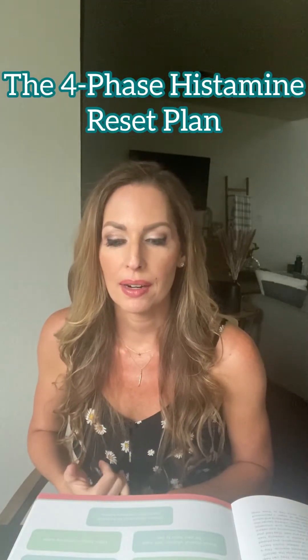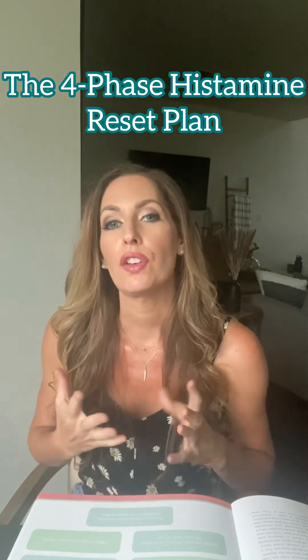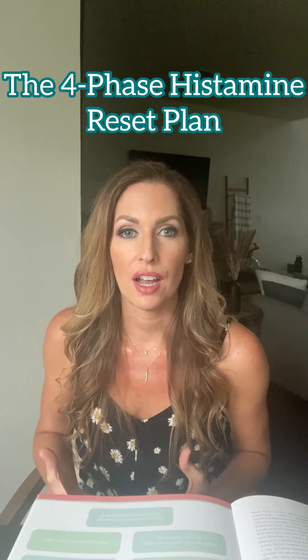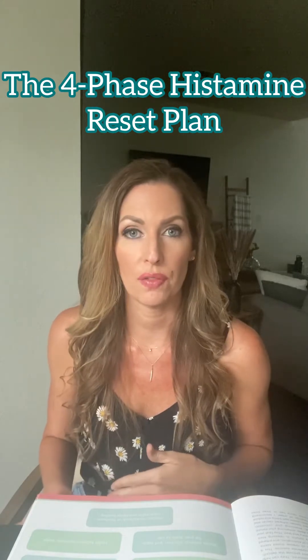It helps break down nutrients from food to produce energy in the body. It helps to remove toxins in the body, and one of the really important things it does is it helps to take fat-soluble hormones and turn them into water-soluble hormones and flush them out.